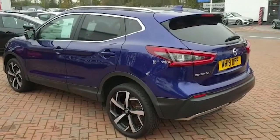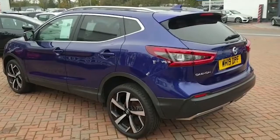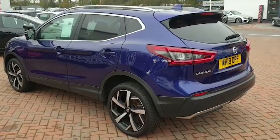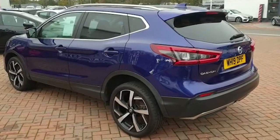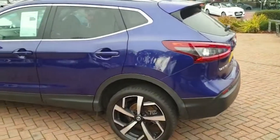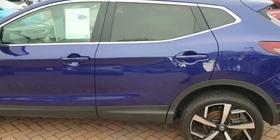Hello, it's Will here at Wellington Nissan, part of Southwest Nissan, just here to take you for a short walk around of this lovely Nissan Qashqai in ink blue, registered in July 2019. Retail price is £19,995.